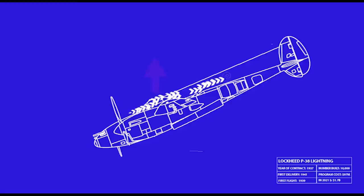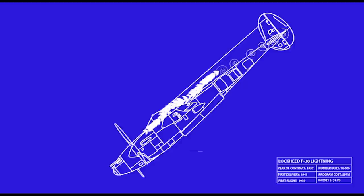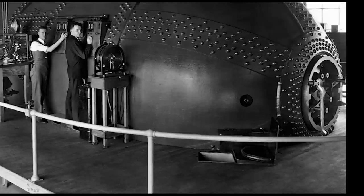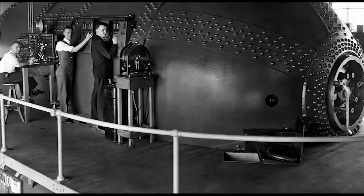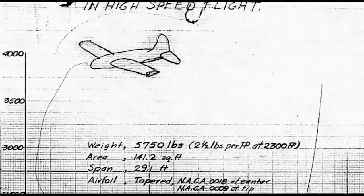Stack identified what he called the compressibility burble. In a dive, transonic flow caused the center of pressure of the main wing to shift aft, and the disrupted flow decreased the horizontal stabilizer's downforce, causing an abrupt tuck that was often unrecoverable. Wind tunnels then weren't quite good enough for extended research in transonic flow, so as early as 1933, Stack proposed a research airplane devoted purely to high-speed flight.